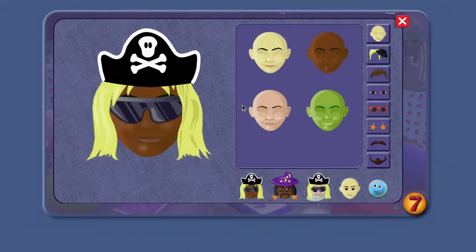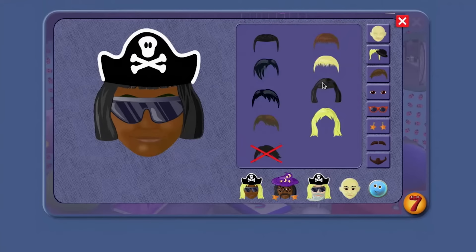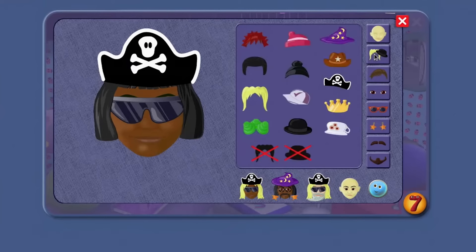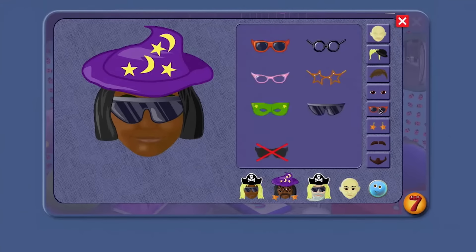Let's change your hair — I'll click on the hair button. Looks good. And now I'll click on the hat button — I'll give you a wizard's hat. And finally, you need some new glasses. Here you go. Great disguise, agent! Now the meanies will never recognise you.